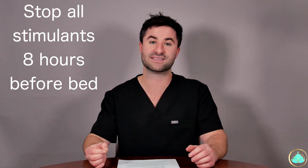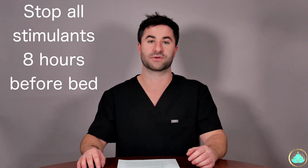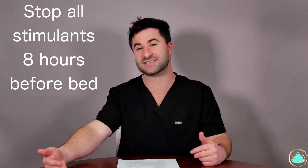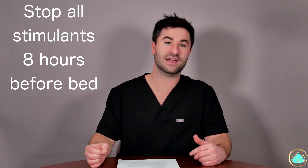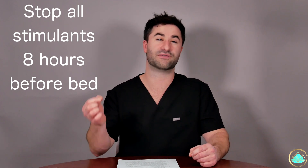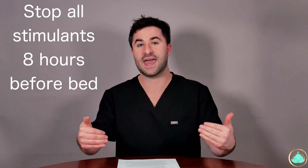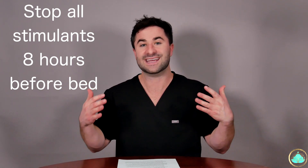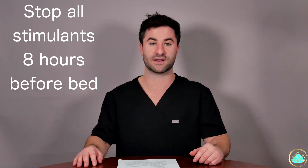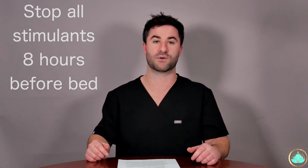So please invest in some blackout curtains today. Tip number three is to stop all caffeine or other stimulants at least eight hours before the time you want to go to sleep. Caffeine has a half-life of about five to six hours, so if you're trying to get in bed by 10 PM, you really want to have your last cup of coffee before 2 PM. Also included in this category are any exercises or activities that will substantially raise your heart rate and increase levels of adrenaline. Try working out in the mornings instead of later at night before bed.